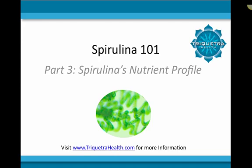In the last video of the spirulina 101 series, we discussed some of the specific health benefits of spirulina. In this video, I will be discussing the various powerhouse nutrients that can be found in spirulina.